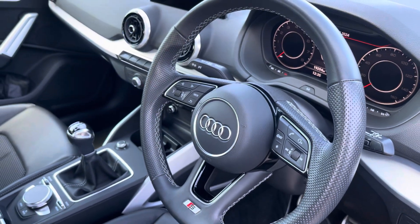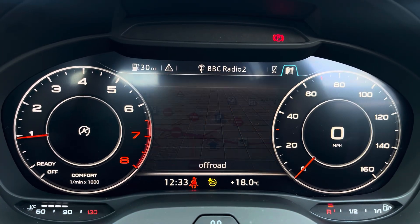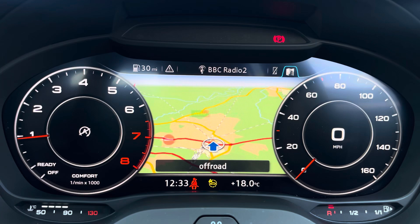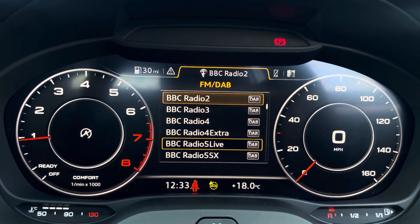The steering wheel features the virtual cockpit controls and hands-free telephone controls, and using the left-hand side controls this allows the driver to easily customise the different displays on your virtual cockpit. You can also zoom in and out of the speedometer and rev counter.